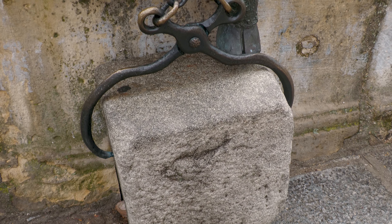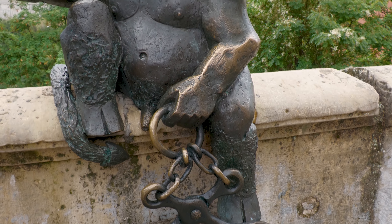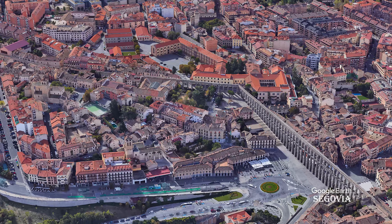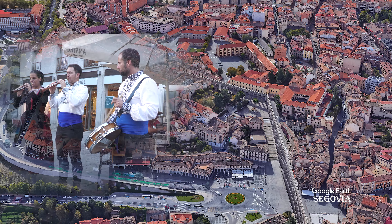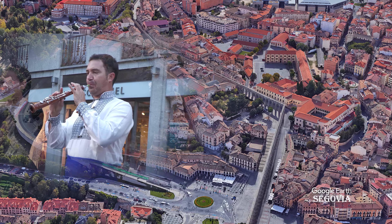Al diablo no le dio tiempo a colocar la última piedra y perdió el reto. Enfurecido, intentó derribar la construcción, arañando las piedras y dejando rastros sobre ellas. La mujer no solo no perdió su alma; la gran obra del diablo se perpetuaría en el tiempo hasta hoy, luciendo con gran belleza en el centro de Segovia. Hoy podemos ver ese diablillo en la calle de San Juan, con esa piedra que no pudo colocar.